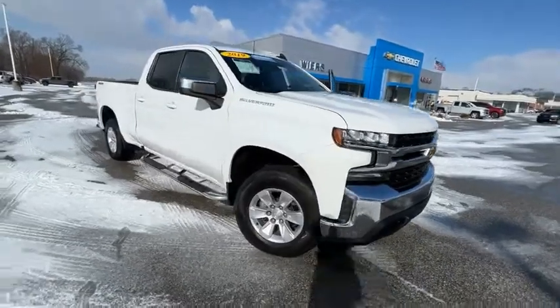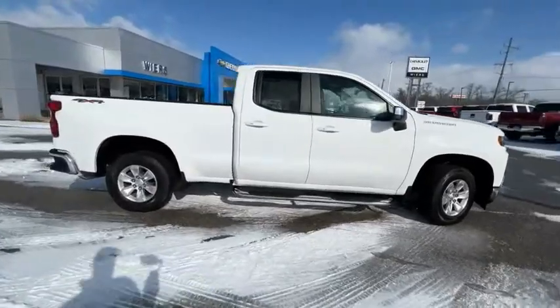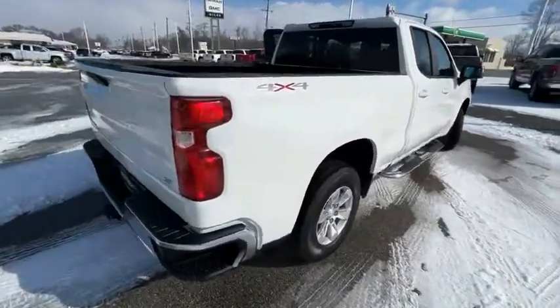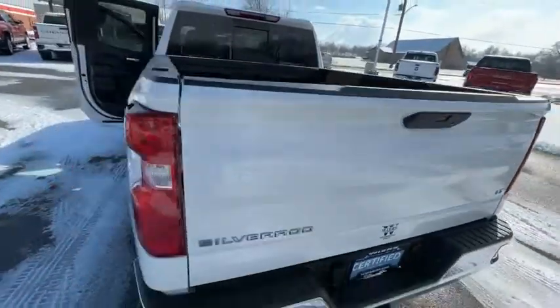We are pleased to show you the 2019 Silverado 1500. The Chevy Silverado 1500 has the lowest cost of ownership of any full-size pickup. This vehicle has less than 35,000 miles.